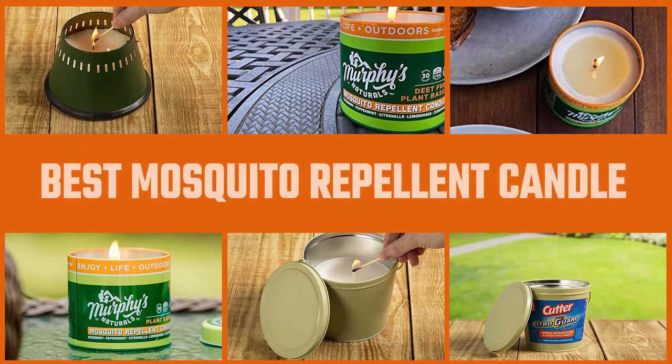Citronella candles are a widely used anti-mosquito solution based on this principle. Watch our best mosquito repellent candle reviews below to find out whether it's a good option for you this season.